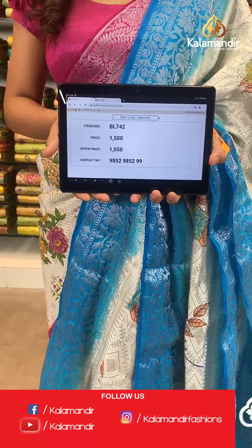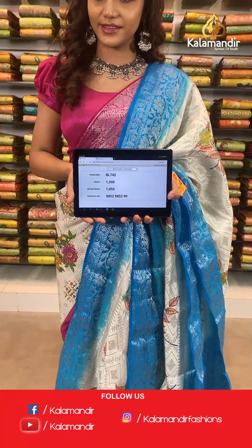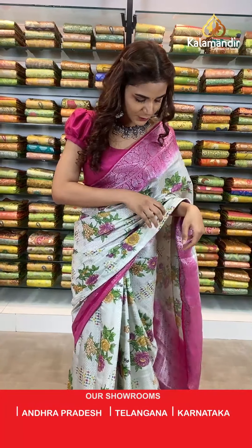Take a screenshot and send to WhatsApp number 9852 985299. On to the next saree — it's a very dark and bright shade. Have a look at this purple and pink combination coming up for you. I hope you are choosing your sarees because it's a limited time offer you don't want to miss.